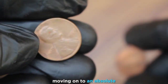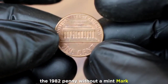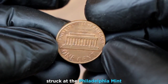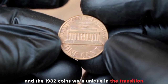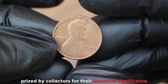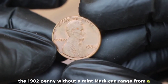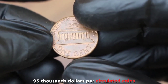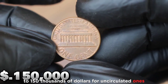Moving on to an absolute classic in the world of coin collecting: the 1982 penny without a mint mark. The absence of a mint mark signifies these were struck at the Philadelphia mint, and the 1982 coins were unique due to the transition between copper and zinc composition. They're prized by collectors for their historical significance and can range from $95,000 for circulated coins to $150,000 for uncirculated ones.